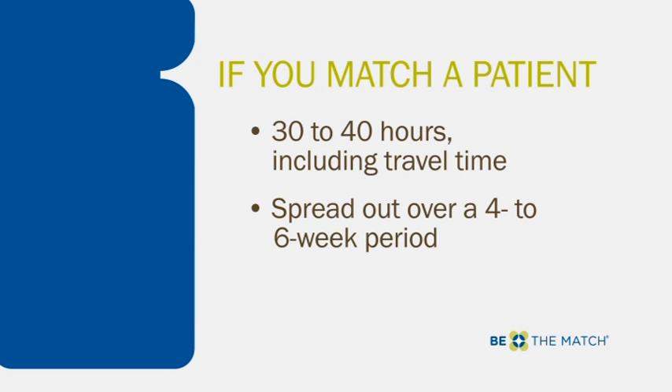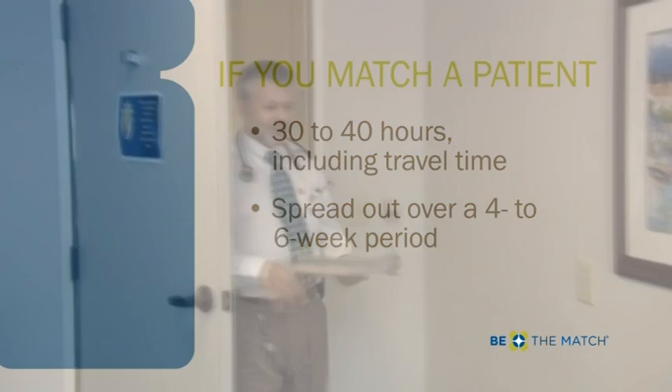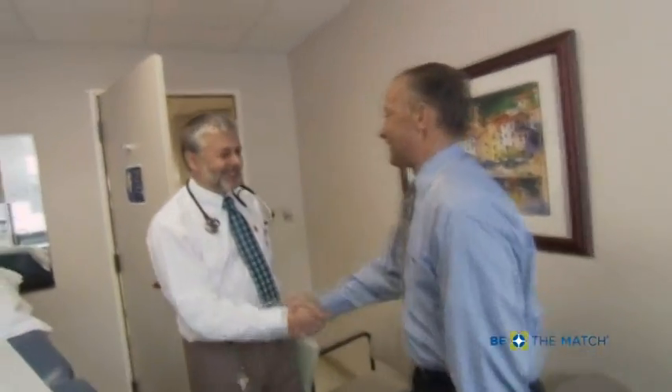You will begin by going to an information session and receiving a physical exam before donating. Be The Match provides you with details and support every step of the way.